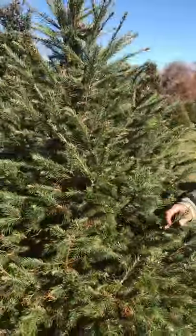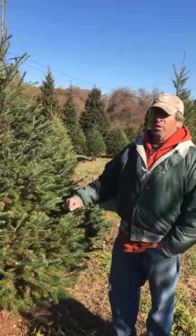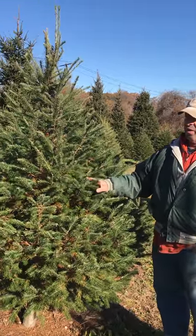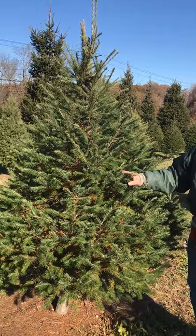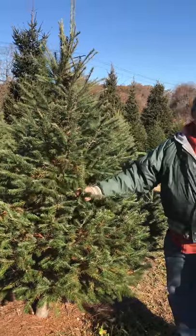When you touch a Douglas fir, it feels very soft to the touch. Sometimes people complain that it's not as stiff as a spruce or a Fraser fir. But there's a tree for everybody, and this is Douglas fir.